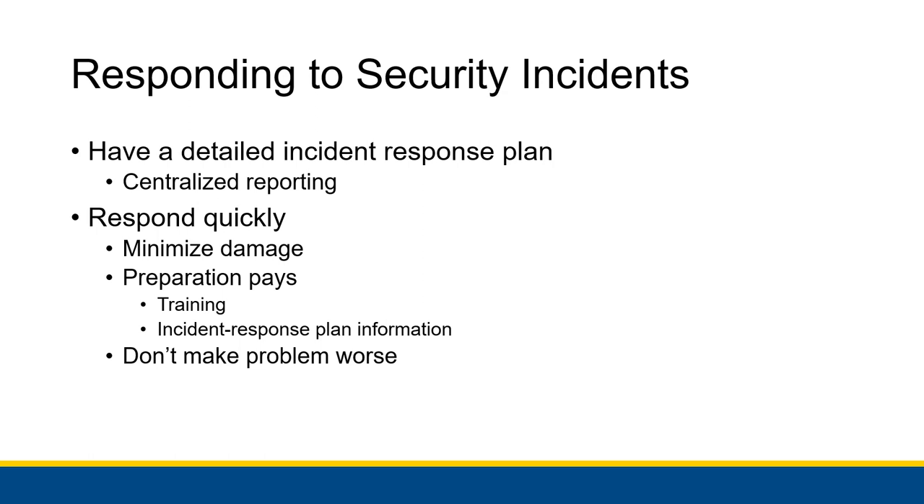Practicing, running drills, and making sure the team knows how to quickly resolve problems is essential. You also need to update everything based on the changing landscape of malware. Practice means that response time becomes even faster and damage is minimized even more, helping with overall preparation.